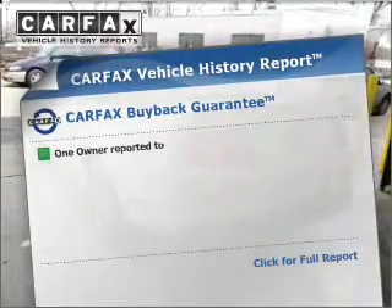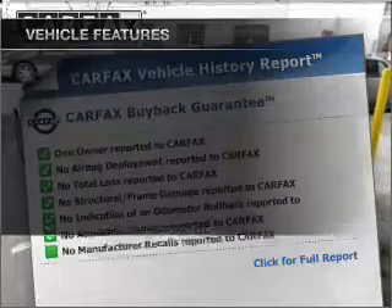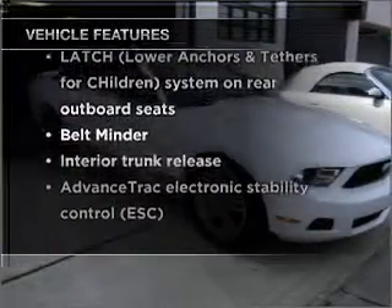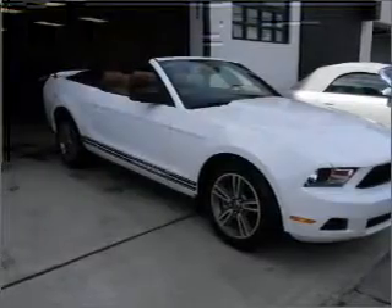Carfax has offered to provide you with peace of mind. Plus enjoy these notable features that are included in this vehicle: power door locks, power windows, power steering, cruise control.